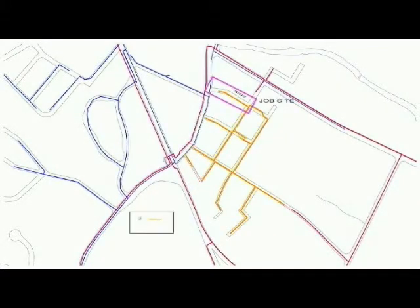Of this total amount, 5,425 feet will have been upgraded using live gas insertion technology. These sections are identified by orange highlight.